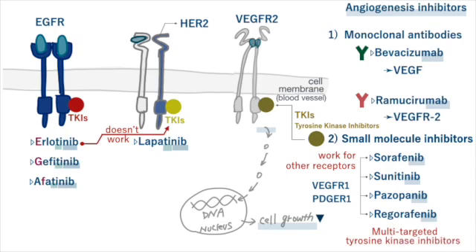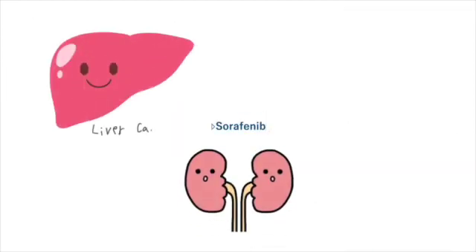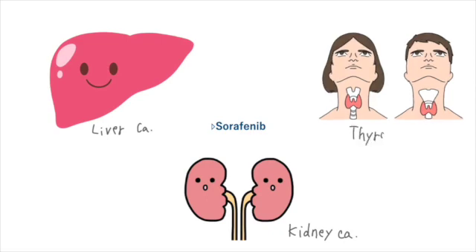These kinds of drugs are called multi-targeted tyrosine kinase inhibitors. In addition, sorafenib can inhibit not only tyrosine kinases, but also serine/threonine kinases. This is why these tyrosine kinase inhibitors are widely used in many treatments.